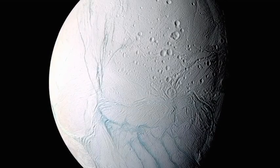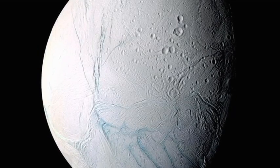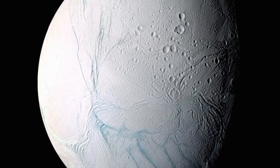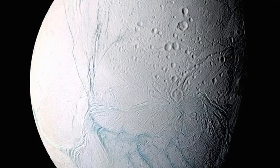But one of the moons in particular caught Cassini's eye: Enceladus. At first glance, it looked like a cold and lifeless icy body. But then Cassini caught the moon in silhouette, and it revealed something spectacular.